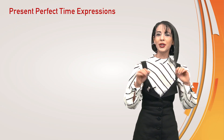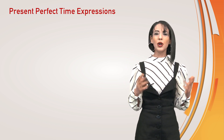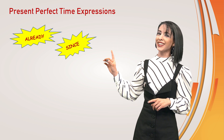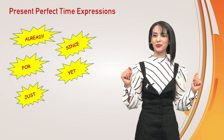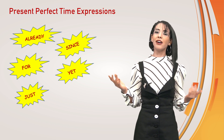Today we are going to talk about time expressions in present perfect tense that we often use. What are they? These time expressions are already, since, for, yet and just. We will see what they mean and how they are used.